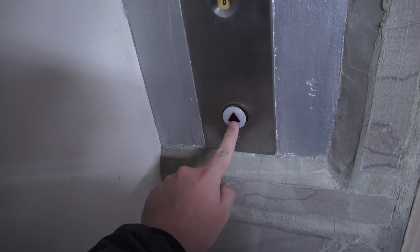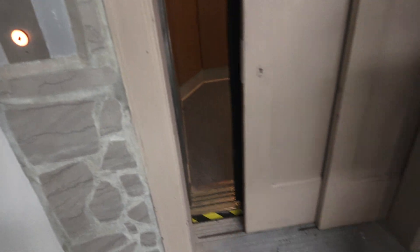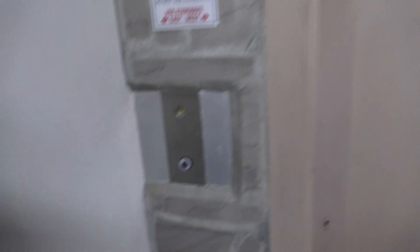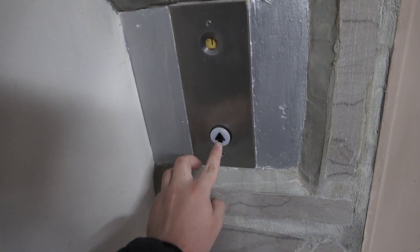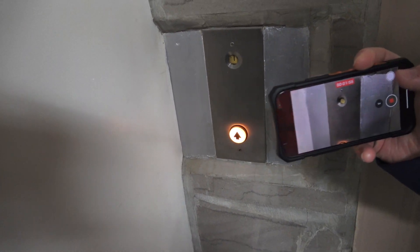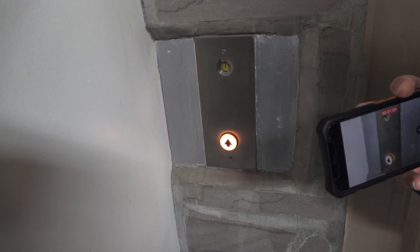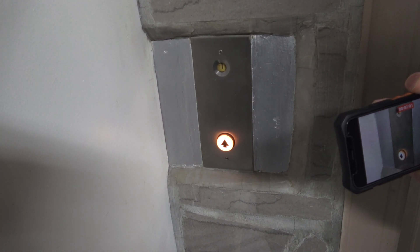Alright, let me see the call button here. Yeah, I want to see the doors. Hold on. Oh wow. Oh, the rotodial works. Look at that. That is so freaking cool.